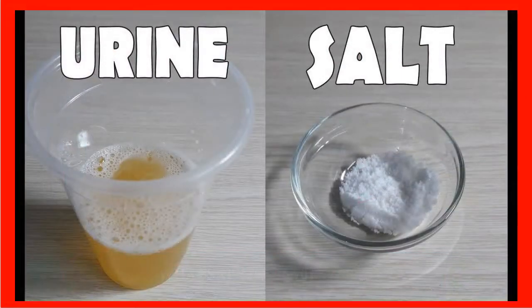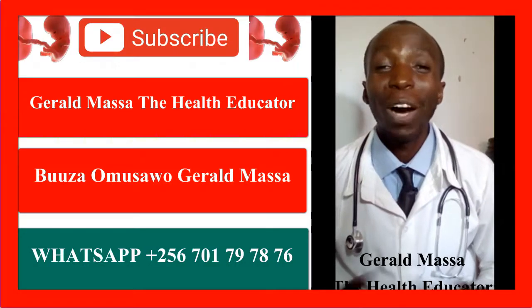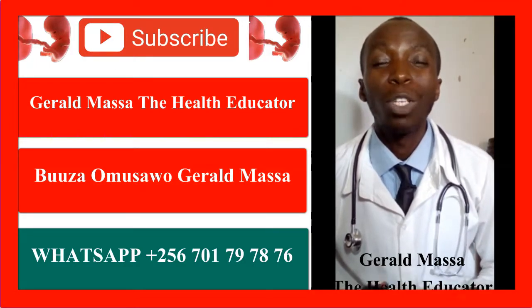HCG is the hormone that is released when a woman gets pregnant. It increases when the fertilized egg travels to the uterus and implantation takes place — in other words, when the growth of the embryo in early pregnancy is taking place, this hormone known as HCG is released.